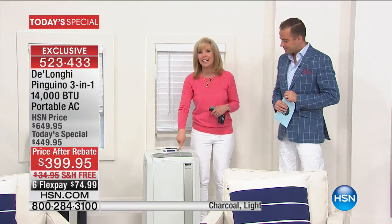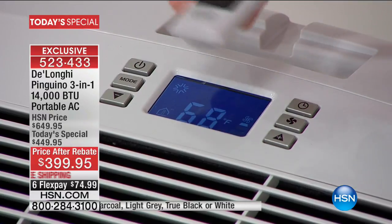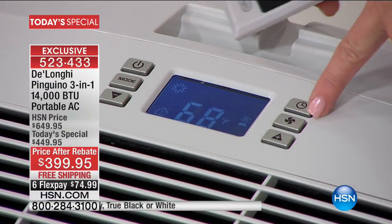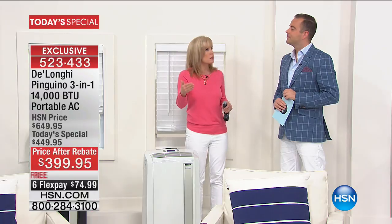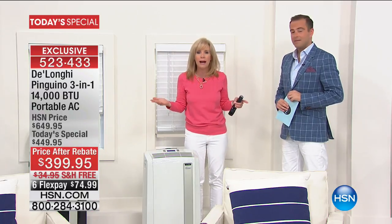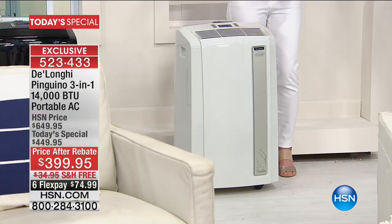Another way to save money is the timer. You can set it from your remote control or right on the unit to turn on at a certain time — say six o'clock at night — so you don't cool your house all day while you're at work. When you come home, your main TV room is already cooled down. This will cool a room up to 550 square feet, the largest available.